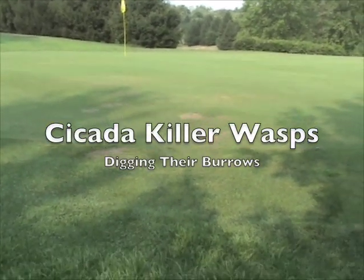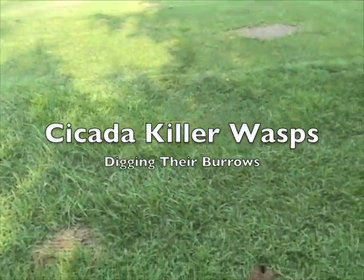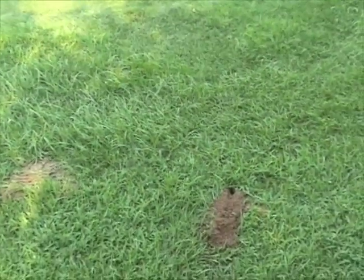Last summer I had my first exposure to a cicada killer wasp, which I shared on YouTube. This August I was more prepared.